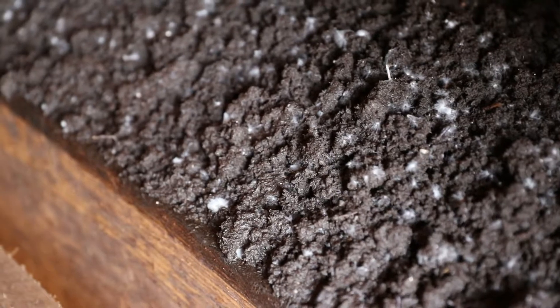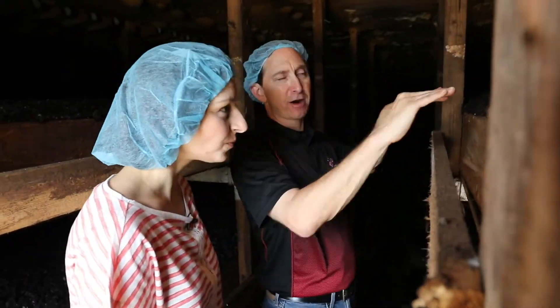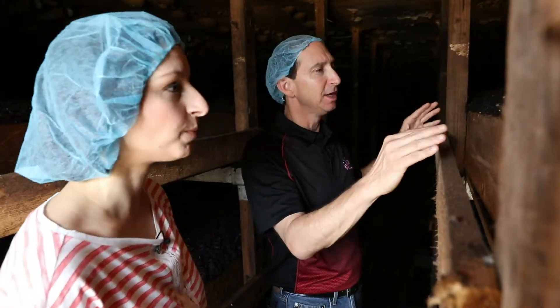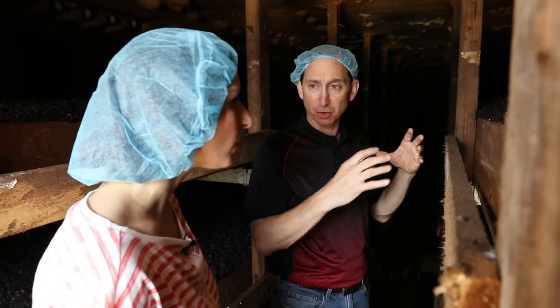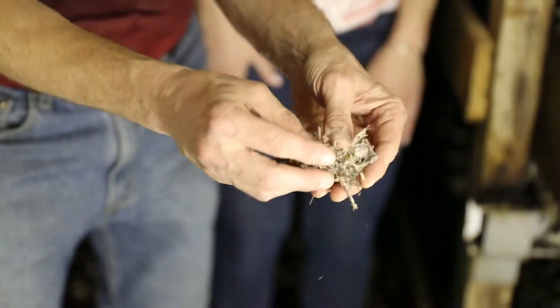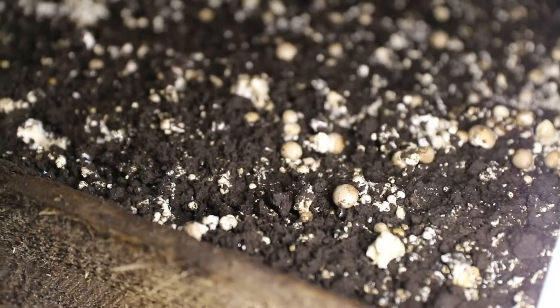The mushroom spawn has been dug into the compost and covered with a layer of peat moss. This peat moss will be teased with water to form the mushroom pins or pinheads that will come up. There's mycelium growing in the bottom here — the mycelium is the microscopic knitting of threads that form into the mushroom.